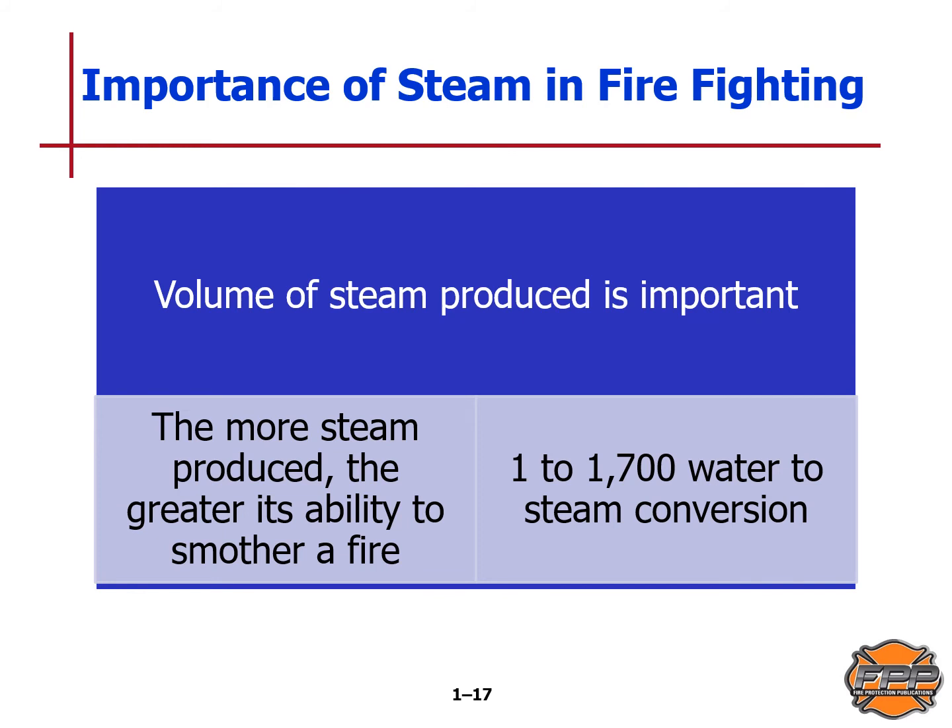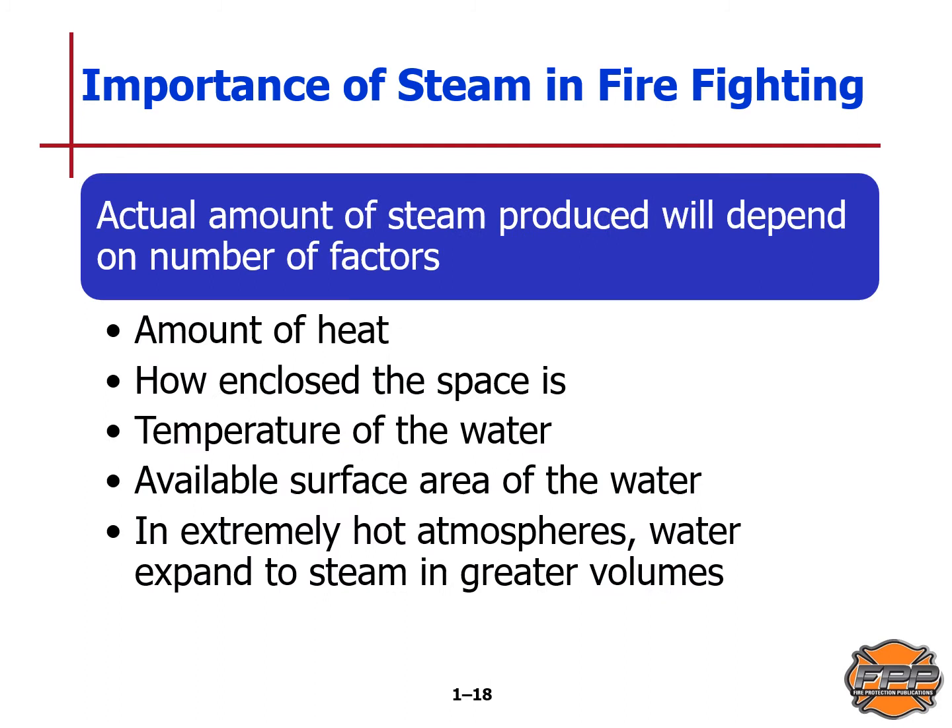The importance of steam in firefighting: for firefighting purposes, water is said to expand 1,700 times its original size when it converts to steam. The more steam is produced, the greater its ability to smother a fire. Remember that 1-to-1700 water-to-steam conversion ratio. The actual amount of steam produced depends on a number of factors: the amount of heat, how enclosed the space is, the temperature of the water, the available surface area of the water, and in extremely hot atmospheres water expands to steam in much greater volume.